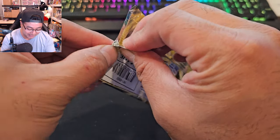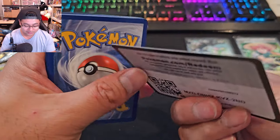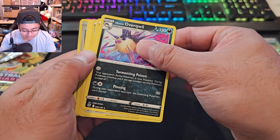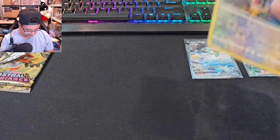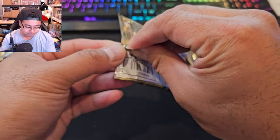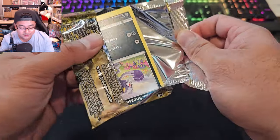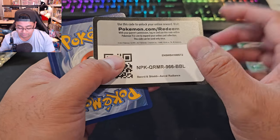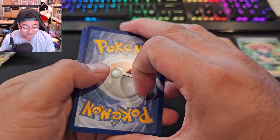We're gonna keep that one. Two hits so far. I think we have two more packs of Astral Radiance and I'm excited. On the investing side, I'm looking a lot for Crown Zenith ETBs. Within stores around me locally, I've seen one Crown Zenith ETB but the plastic film was already broken open — theft within Walmart's Pokémon section is really bad.